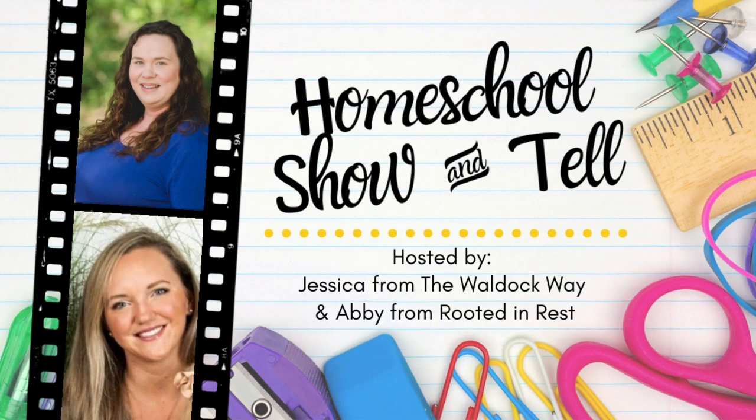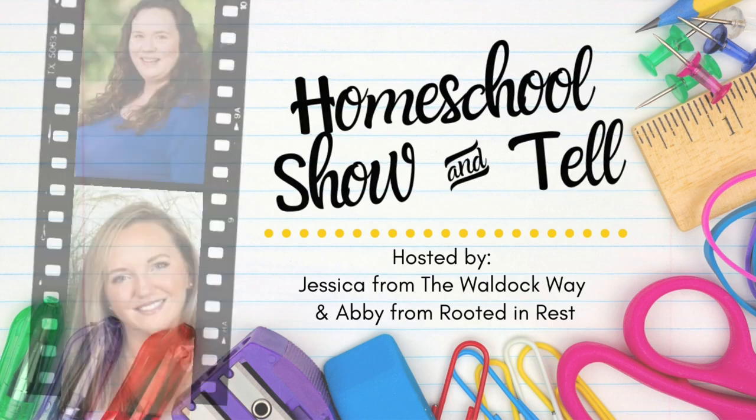Hey everybody, welcome to the Wall Dock Way. I'm Jessica, and today's video is a Homeschool Show and Tell. The Homeschool Show and Tell is an open collaboration hosted by Abby from Rooted and Rest and myself. Our goal when we started was really just to show that there's not one right way to homeschool, and we do that by bringing homeschoolers together from around the globe each month to share their take on a single topic. This month's topic is mom self-care.